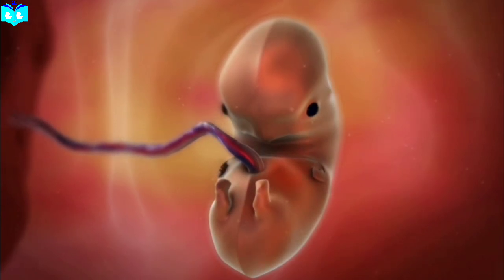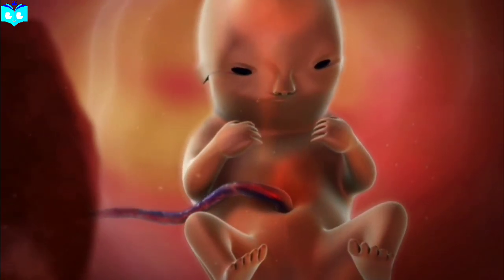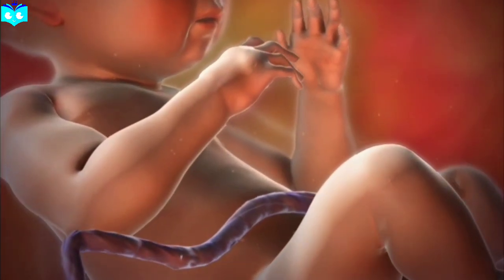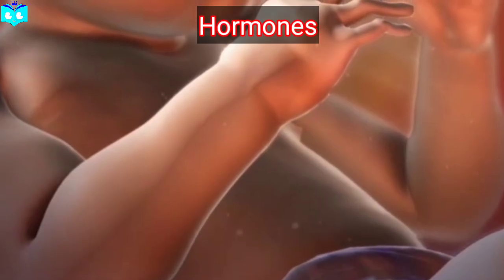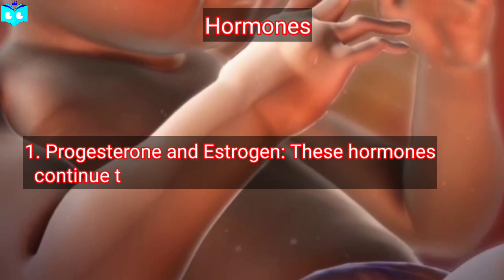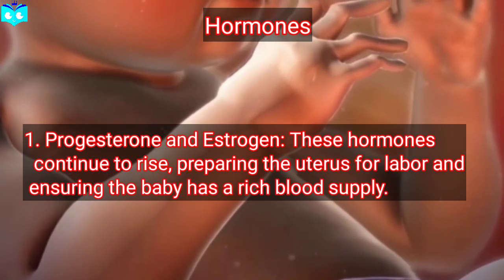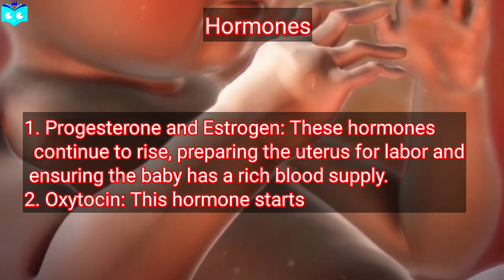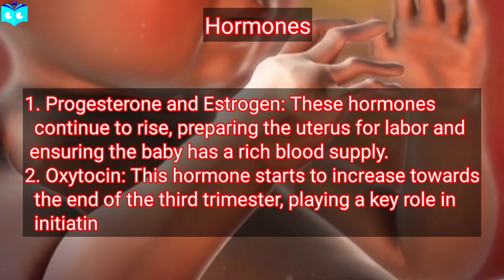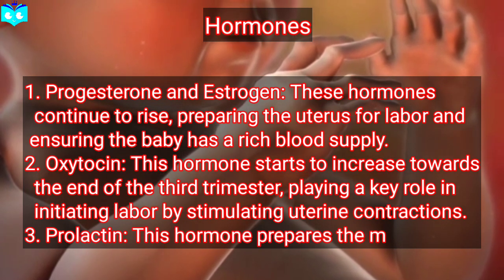Third trimester: weeks 27 to 40. The third trimester is a period of rapid growth and final maturation. The fetus gains weight quickly and its organs mature in preparation for life outside the womb. Hormone 1: progesterone and estrogen. These hormones continue to rise, preparing the uterus for labor and ensuring the baby has a rich blood supply. Hormone 2: oxytocin. This hormone starts to increase towards the end of the third trimester, playing a key role in initiating labor by stimulating uterine contractions.